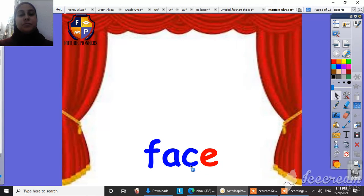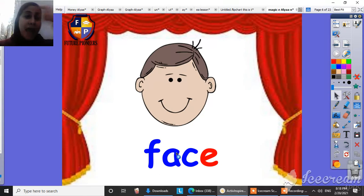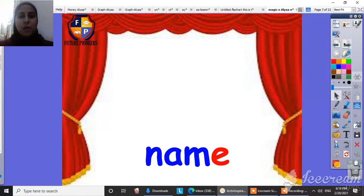So what's this? Face. This is a face. When the Magic E comes at the end of the word, it changes the power of the vowel and helps it say its name. A face. Super, this is a face.